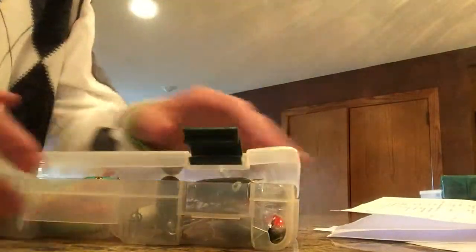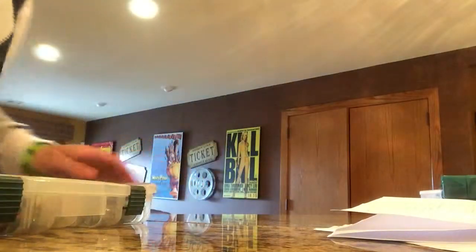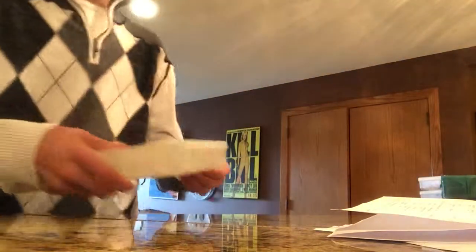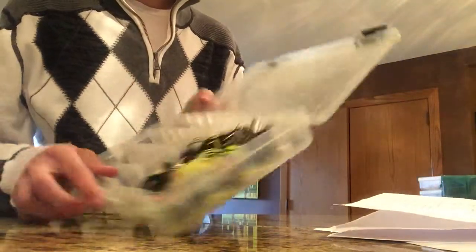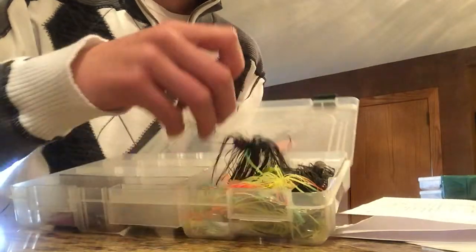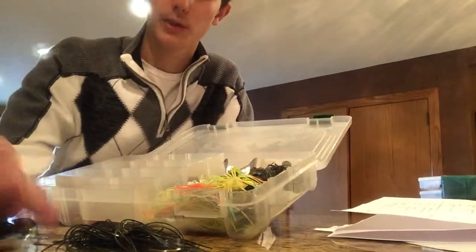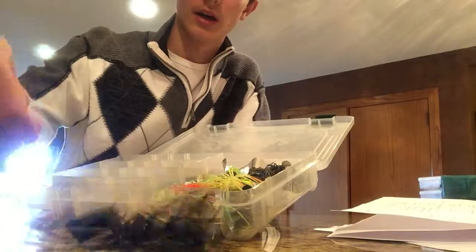That's what I use typically when I'm on the lake early morning to get on top water. Now I got my spinner baits. I only really use like three colors, which would be like black for my buzz baits. I use black, I use white — this one just has a different skirt on it.